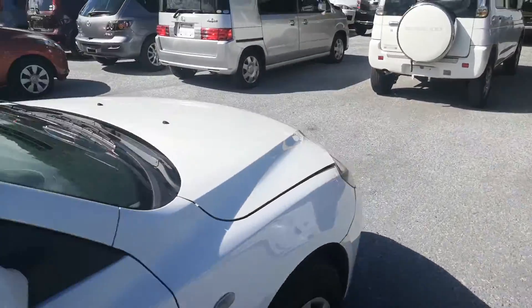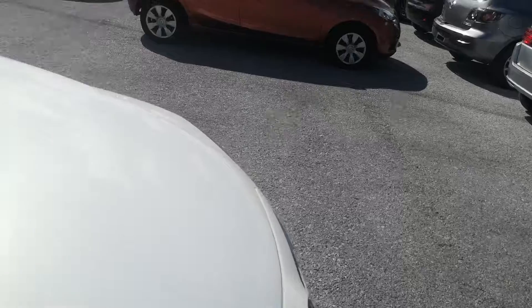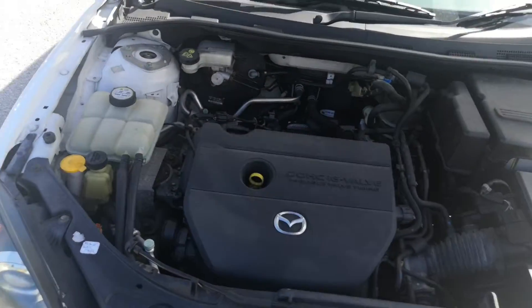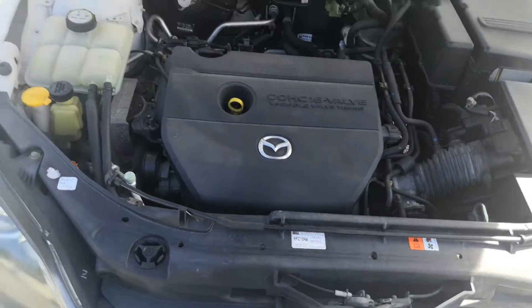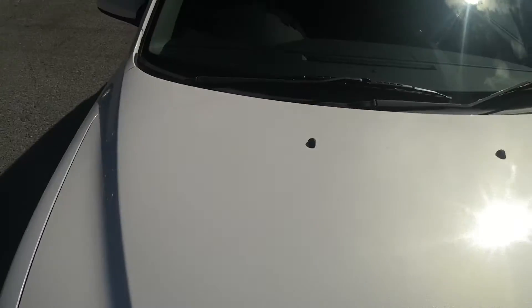Let's go to the engine compartment and then we'll wrap this video up before I get a heat stroke. This will be cleaned during the detailing process, but it's actually pretty clean for a car that hasn't been detailed yet.